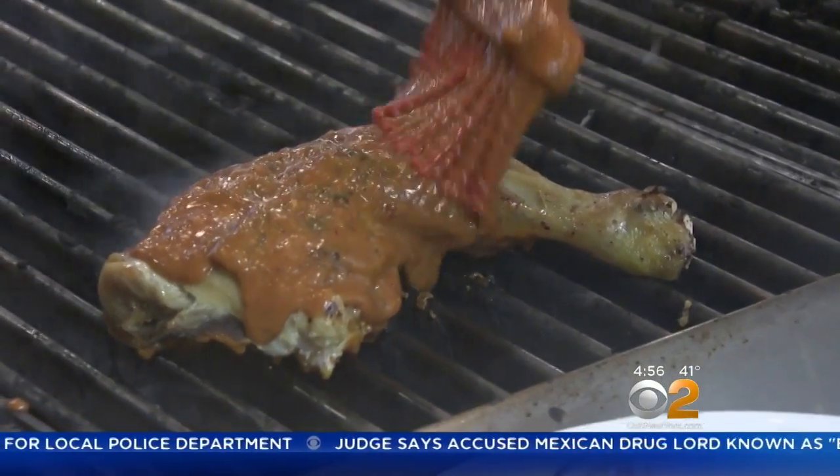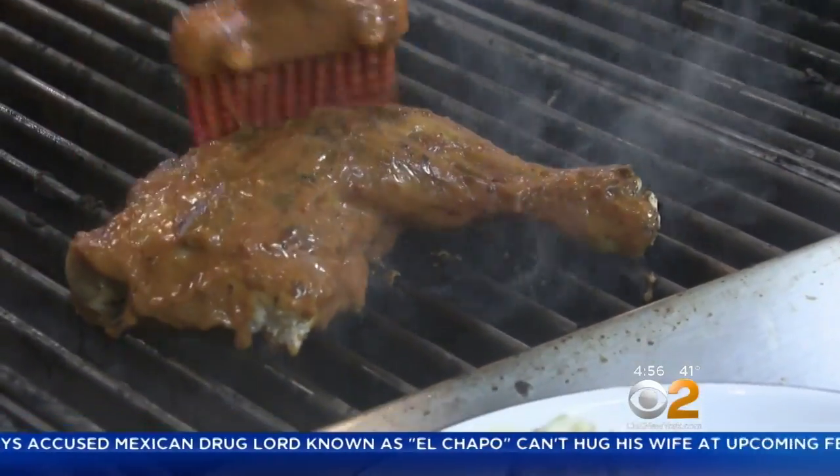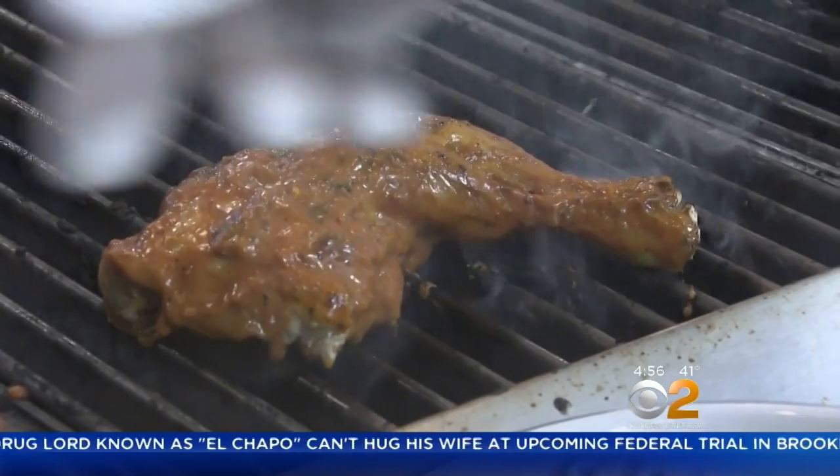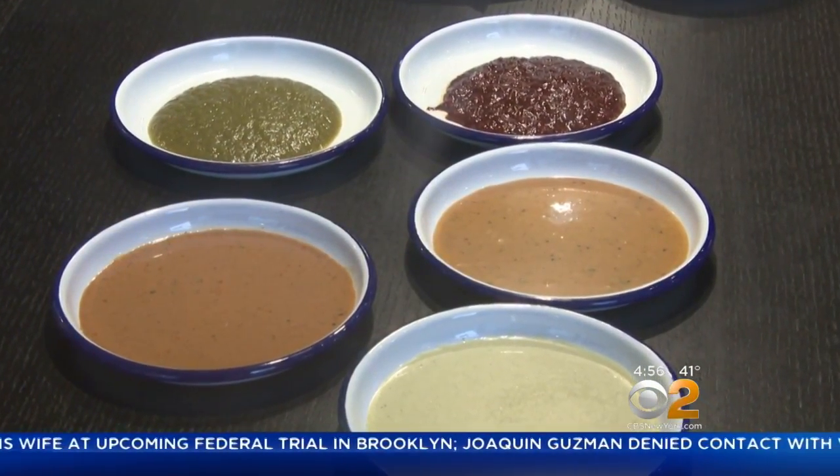Then we baste it with our signature sauce after we char it. The chicken is basted in their special secret sauce made with honey, garlic, and chili. They also have a variety of others, from buttermilk-based to spicy.